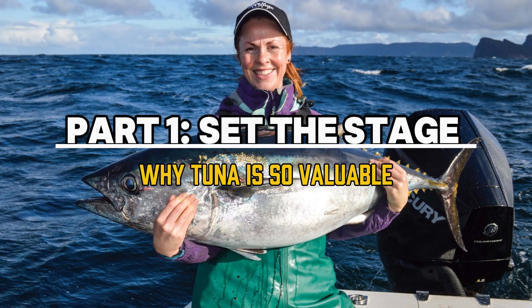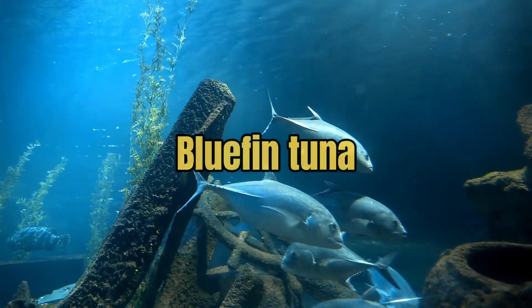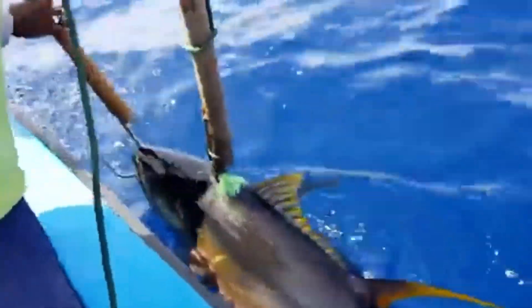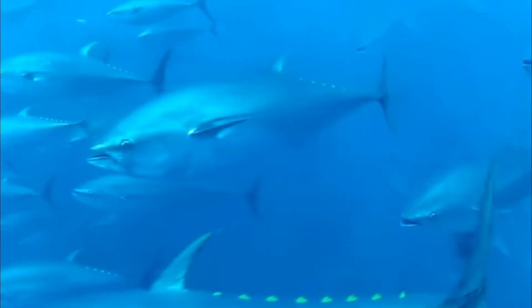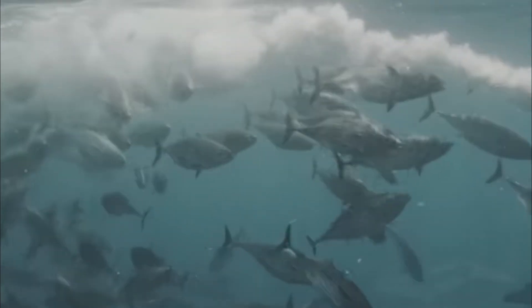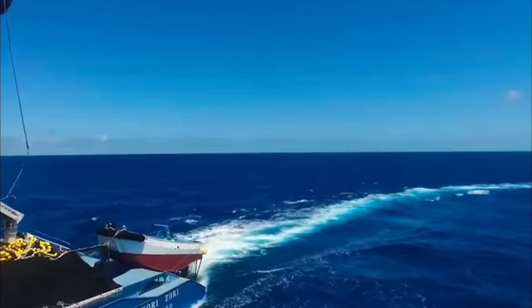Part one: why tuna is so valuable. Giant tuna, especially bluefin tuna, are some of the most valuable fish in the world. These fish aren't just big — they're fast, powerful, and prized for their rich, fatty meat. Bluefin tuna can grow to over 1,500 pounds and swim at speeds exceeding 40 miles per hour, making them both an incredible natural marvel and a highly sought-after commodity. The demand for tuna, particularly in places like Japan, has driven its value sky high.